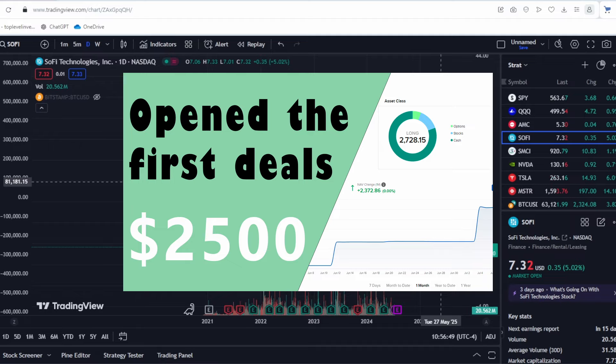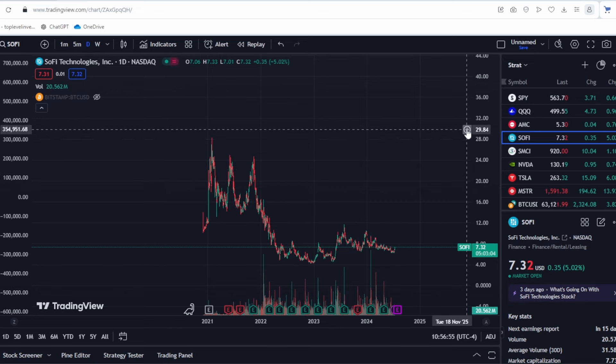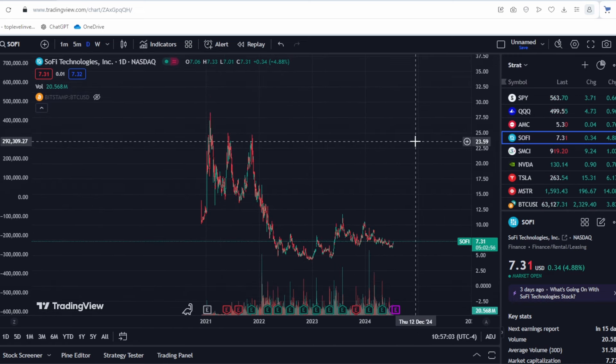I'm starting a new portfolio from scratch of 10 very solid stocks, and I'm not including SoFi because it is still in a developmental stage — volatile and unpredictable. While this company might fit well in a speculative portfolio, managing it requires a unique approach involving many small companies, some of which might fail but others that could yield significant profits. It's essential not to forget about hedging. I recommend watching my previous videos on position management in my real portfolio. Good luck to everyone!